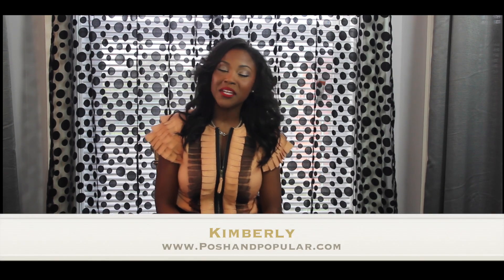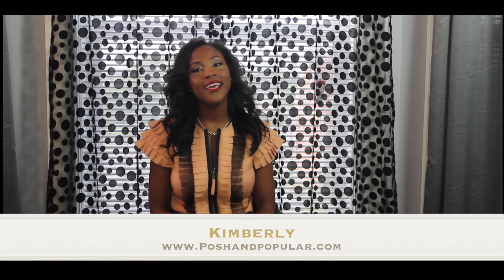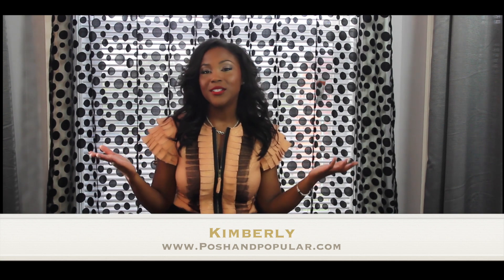Hey guys! Welcome to another segment of Fragrance Junkie Chronicles. I'm Kimberly and I'm here today to discuss two fragrances that I really love, so I can't wait to share them with you.